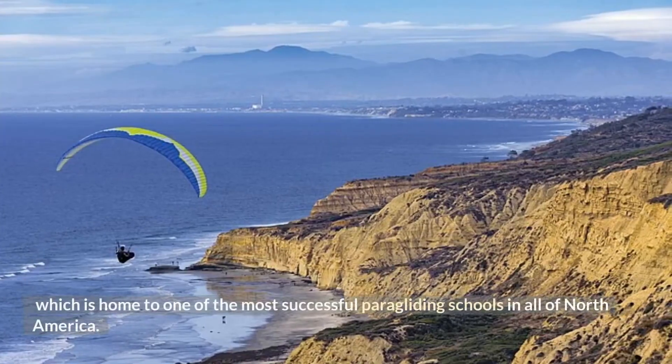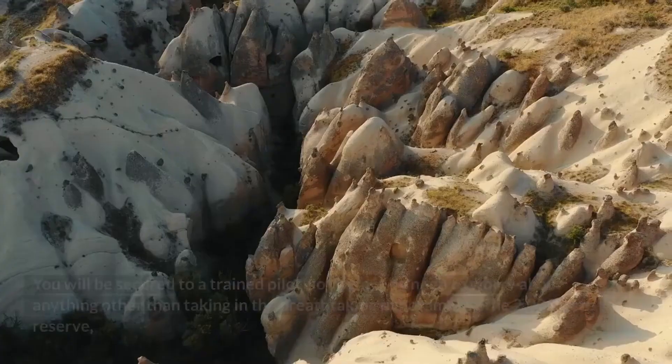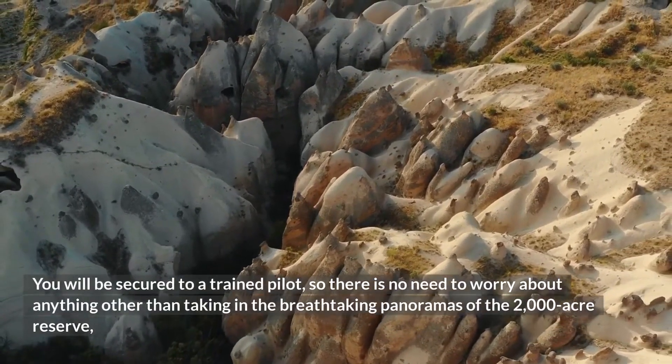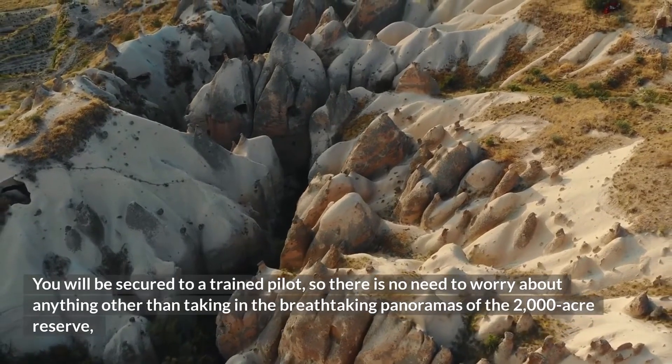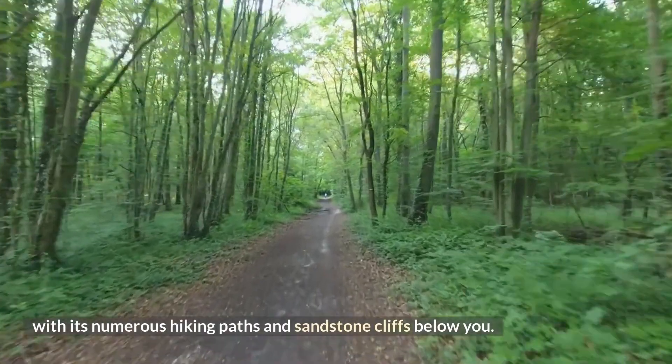You will be secured to a trained pilot, so there is no need to worry about anything other than taking in the breathtaking panoramas of the 2,000-acre reserve, with its numerous hiking paths and sandstone cliffs below you.